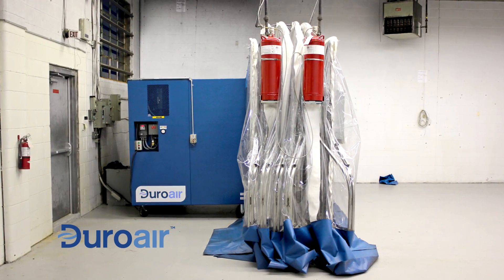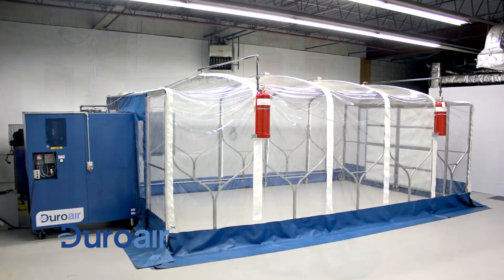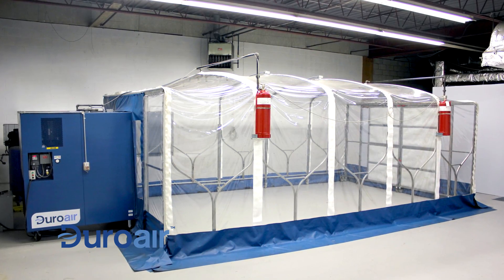The Duropure system arrives completely assembled, requiring only power to make the system fully functional. Simply plug in your Duropure system and you're ready to go.